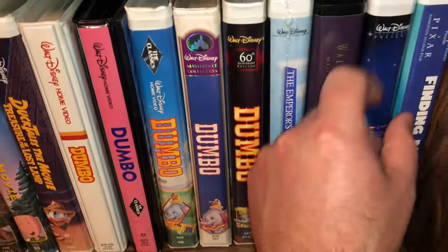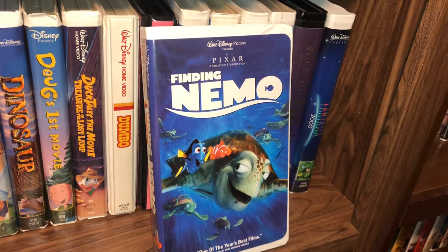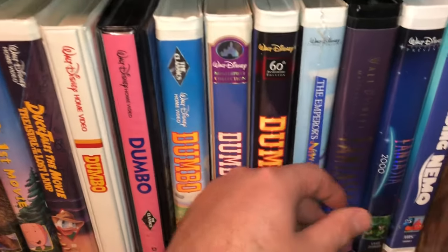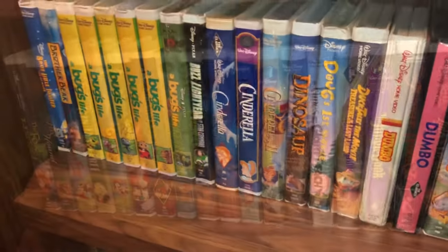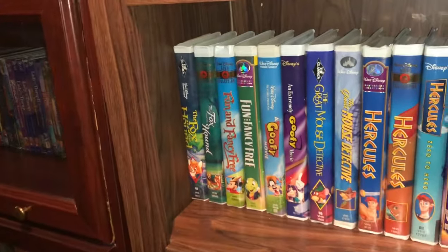The last one for shelf two is a Pixar Finding Nemo — a good movie, another one I saw in the theater. That will do it for shelf number two. Let's jump into shelf three.